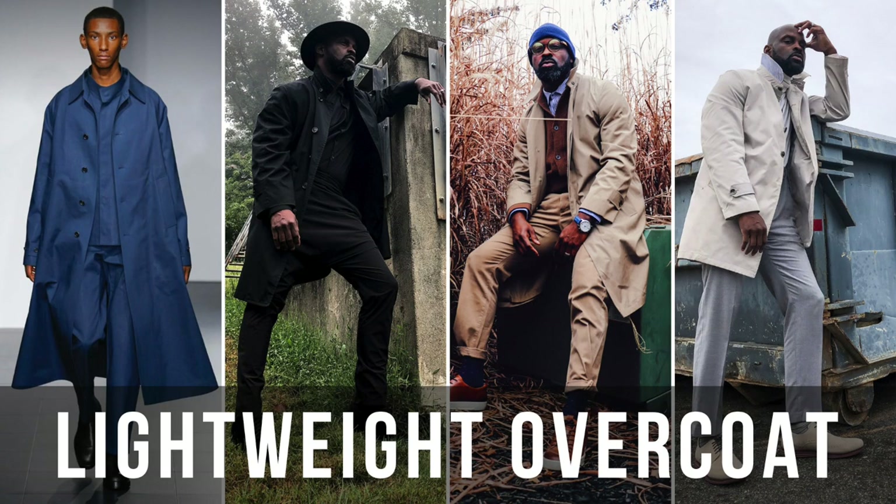Starting with the lightweight trench coat — there are a couple of colors you want to think about: your light gray, your black, your navy, and your khaki. If you have any one of those four, you're hitting a home run. So think about that for sure.